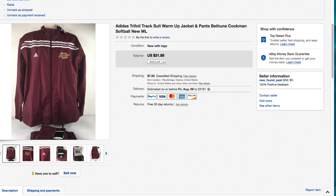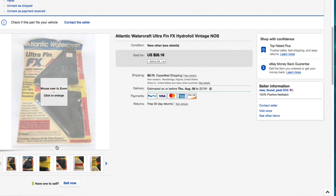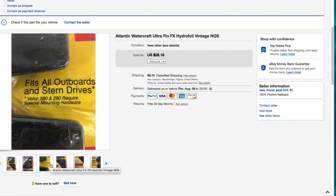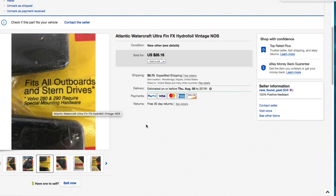Next up is a really cool Atlantic Watercraft Ultra Fin Hydrofoil. You can't find these anymore - they make versions of this but not this particular one. The package was extremely shelf-worn but I only paid a couple bucks for it. It says it fits all outboards and stern drives for certain motors. I had it up for $28.16 and somebody made an offer of $20, which I accepted. The buyer was in Hawaii and shipping there is really high, so I accepted to move it.